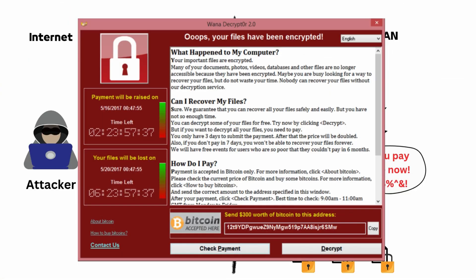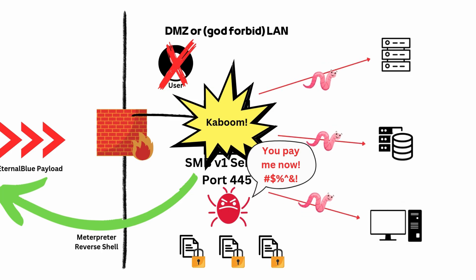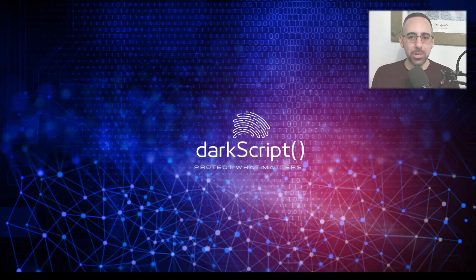Here is the fun part. WannaCry also had a worm component, meaning it could automatically propagate itself to other vulnerable machines on the network, creating a chain reaction that turned single infections into full-blown network compromises within minutes.